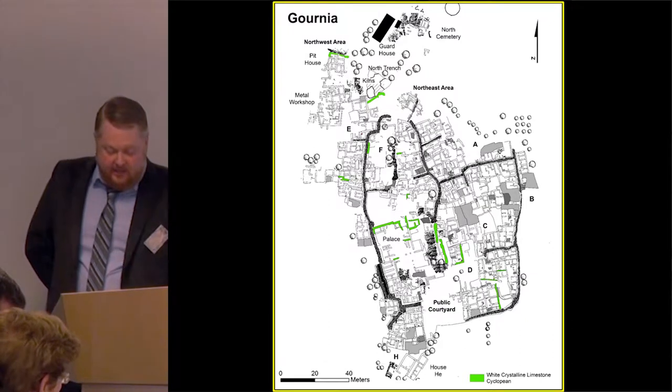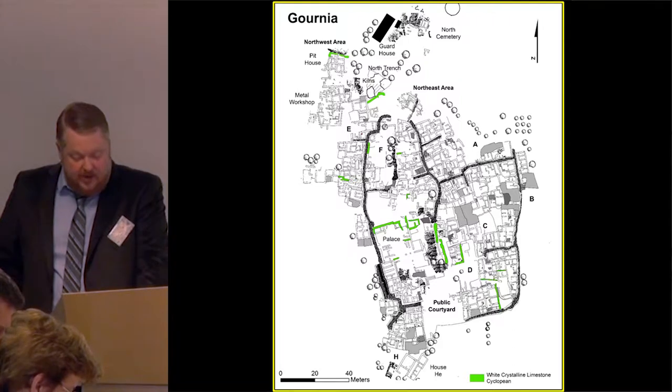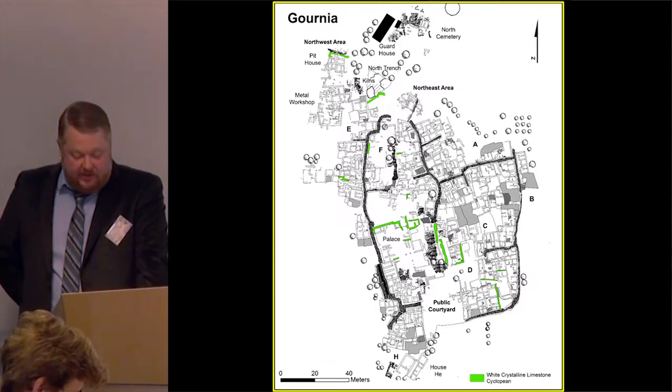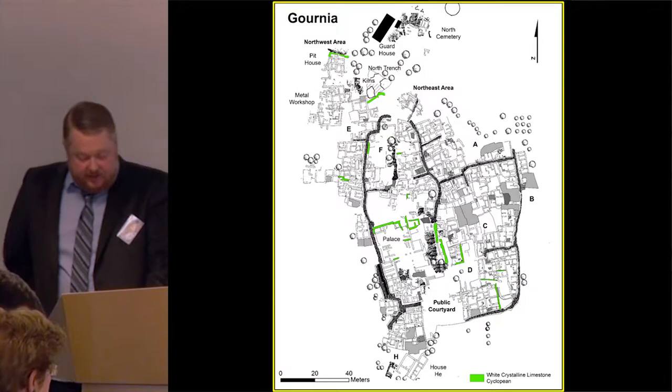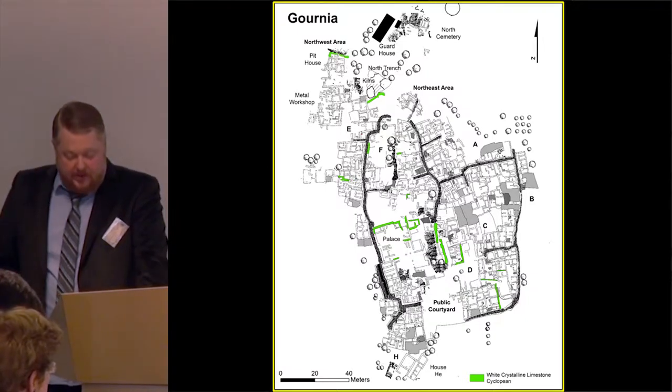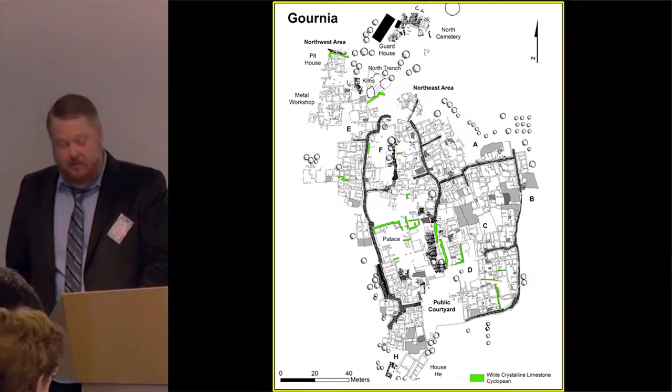Boyd-Hawes thought that all of the cyclopean masonry at Gournia dated to the second half of the town period, writing that there was increased mechanical skill among the people or some social change that placed the labor of the many at the bidding of a few. Her dating has been accepted by Soles, Zielinski, and most other writers. We are now able to distinguish two distinct styles of cyclopean masonry at the site, distinguished from one another in three ways: the kind of stone used, the sources of the stone, and building techniques.